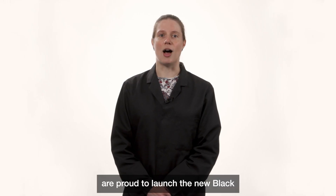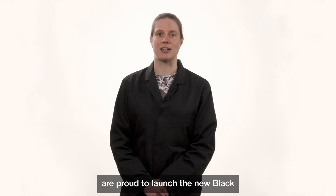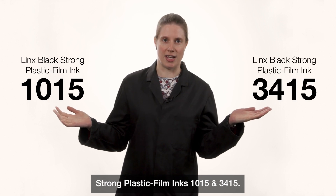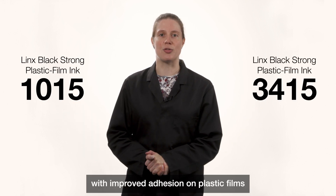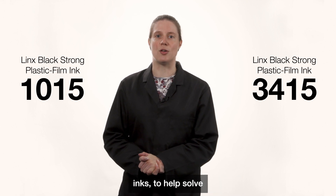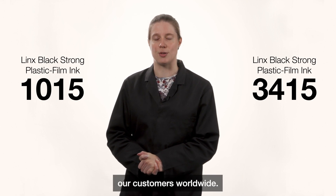We at LINX are proud to launch the new black strong plastic film inks 1015 and 3415. These inks perform with improved adhesion on plastic films compared to other plastic adherent inks, to help solve the coding challenges of our customers worldwide.